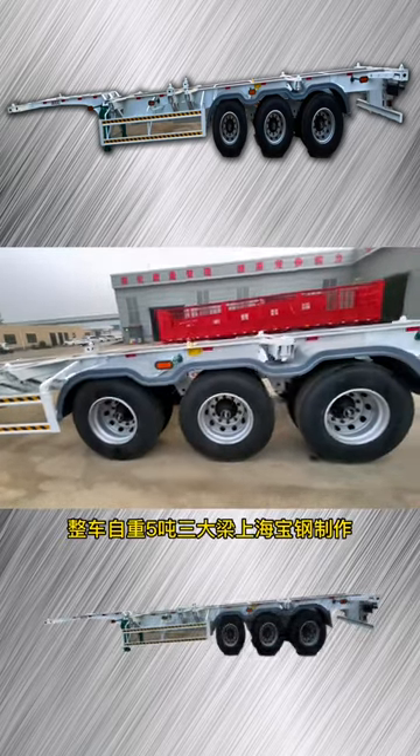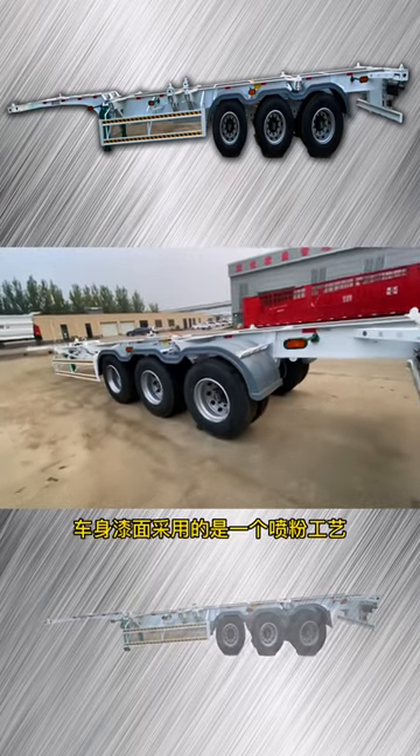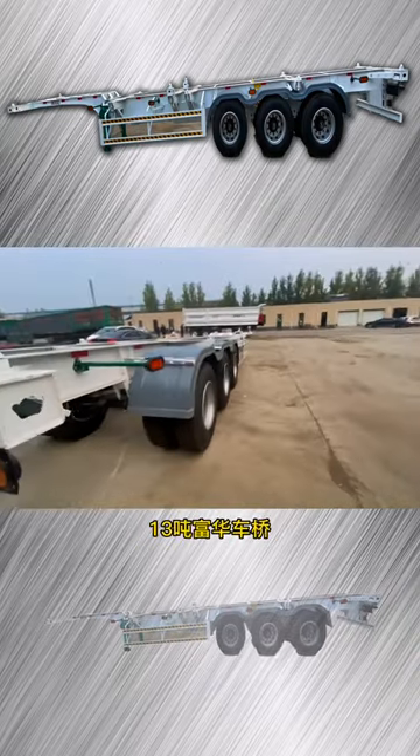At the same time, it can also be used to make a large box rollover, and the whole vehicle is automatically 5 inches 3. A large number of Shanghai Baogang materials can be made into a real electric standard within 60 inches.